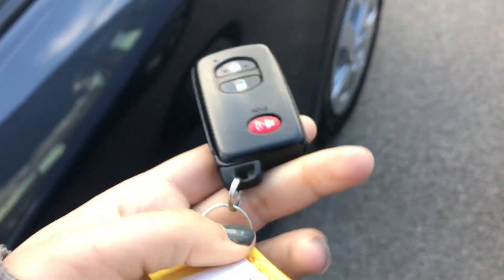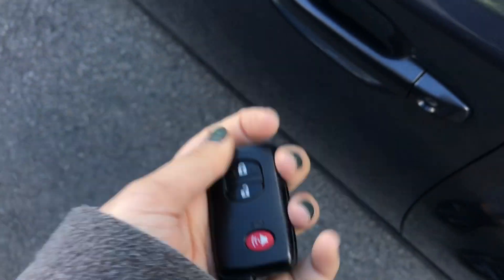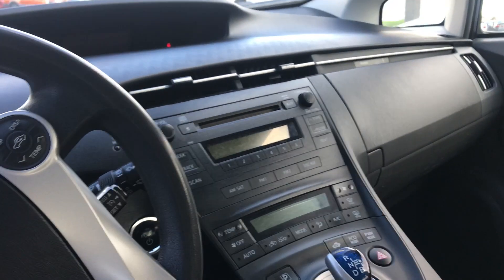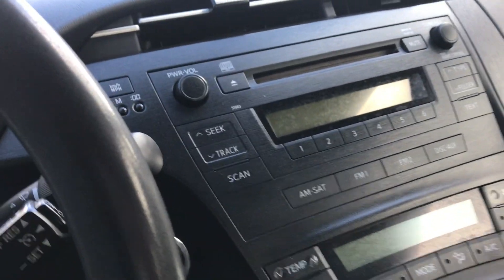You've got a smart key system, so to unlock and lock the vehicle you just need to have this somewhere on your person. The interior of this vehicle has cloth seats in dark gray, and this is what your front dash will look like. You have a CD player, all of your temperature controls, and also a push-to-start engine, which is very convenient.